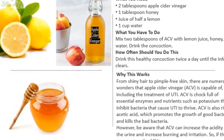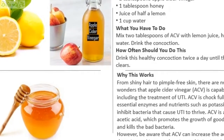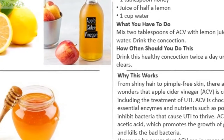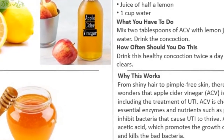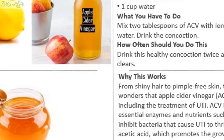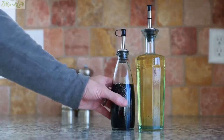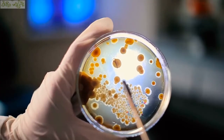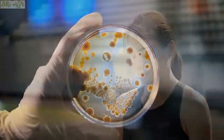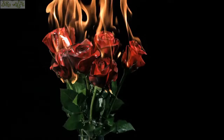Why this works: from shiny hair to pimple-free skin, there are numerous wonders that apple cider vinegar (ACV) is capable of, including the treatment of UTI. Apple cider vinegar is chock full of essential enzymes and nutrients such as potassium that inhibit bacteria that cause UTI. It is also rich in acetic acid, which promotes the growth of good bacteria and kills the bad bacteria.